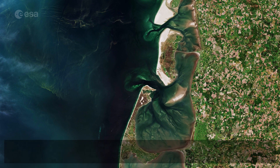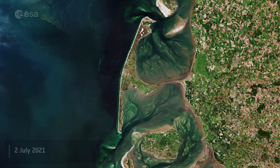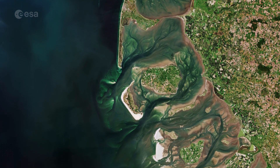Welcome back to another episode of Earth from Space. Part of the Frisian Islands, a low-lying archipelago just off the coast of Northern Europe, is visible in this image captured by Copernicus Sentinel-2.